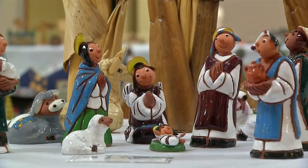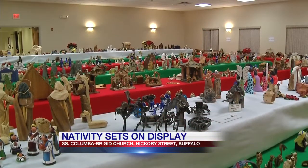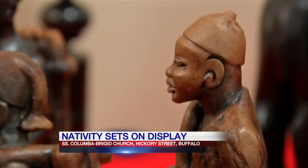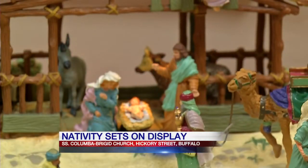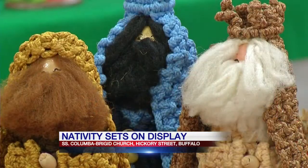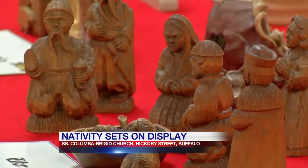From Cameroon to Colombia, Poland to Peru, the nativity sets on display inside Saints Columba and Bridget Catholic Church represent dozens of countries around the globe, and they represent the spectrum of artistic expressions celebrating the birth of Jesus.